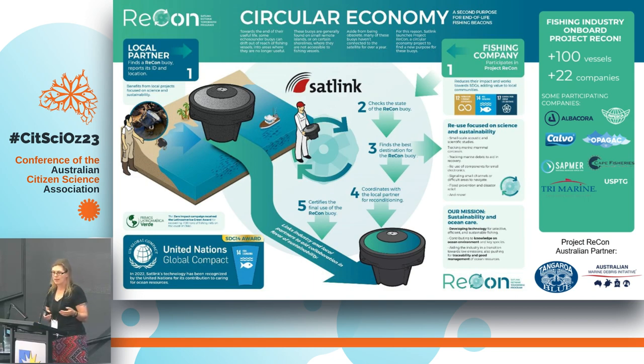Those partners can be commercial fishing vessels, charter operators, research vessels, or government vessels. We have an amazing relationship with Border Force, who are using them. Essentially, anyone that works on the ocean and has a vessel can join Project Recon, and we will provide them with one of these trackers.